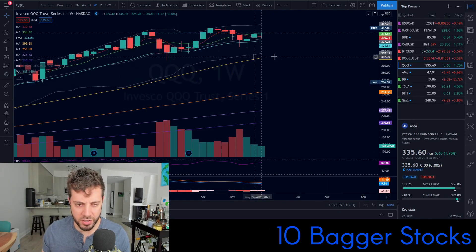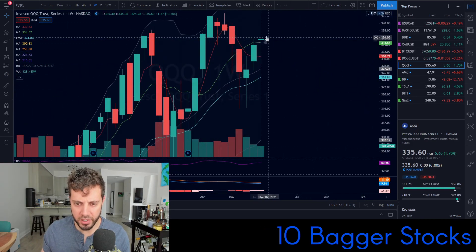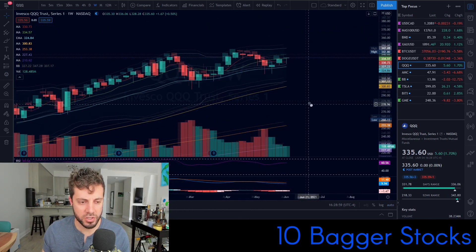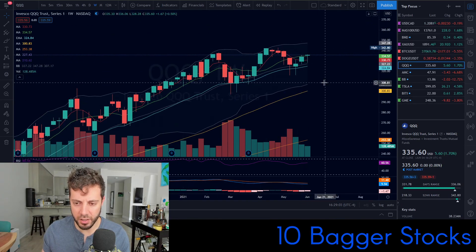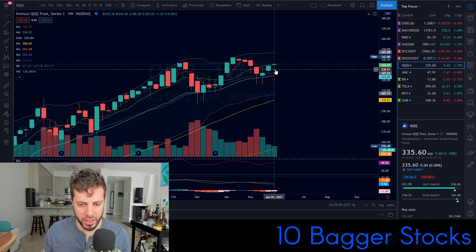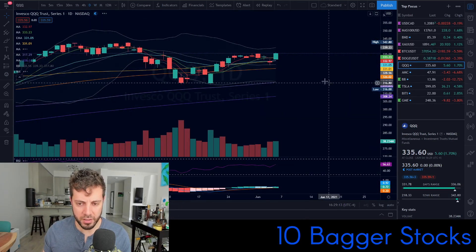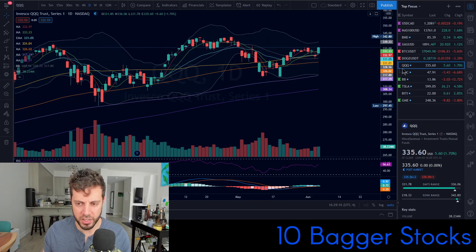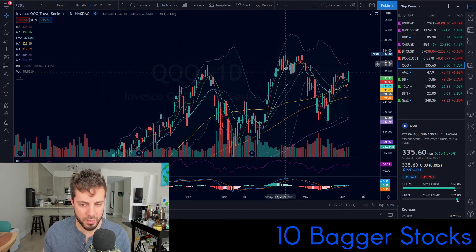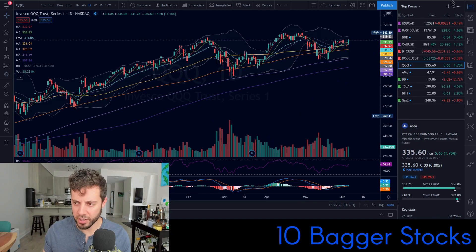One thing to be somewhat concerned about is that we got a little bit of a bearish hanging man on the weekly chart. We were on an uptrend, dumped this week, bulls picked it back up, and now they've created a bearish hanging man candlestick — and sometimes that suggests a reversal. Right now it's still looking fairly strong. It's held the weekly lows and it's above the four and eight period moving averages on the weekly.